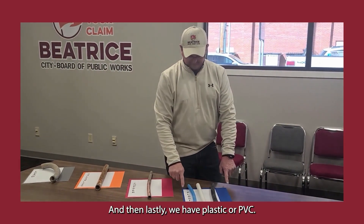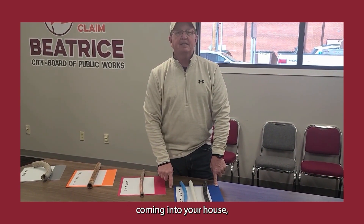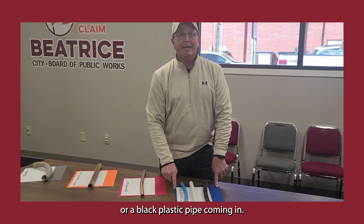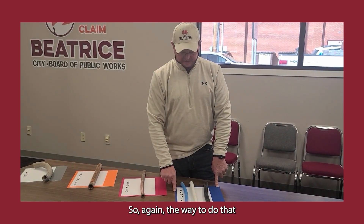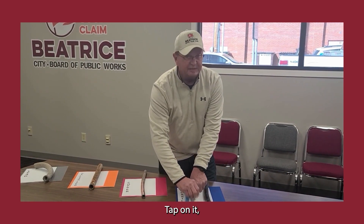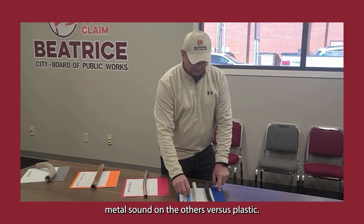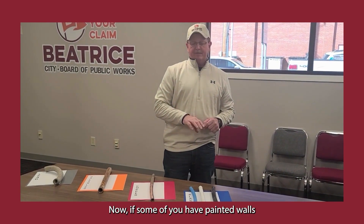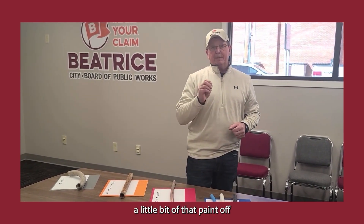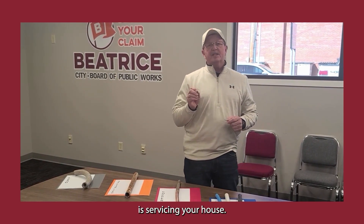And then lastly, we have plastic or PVC. We have three different colors represented here. If you have plastic coming into your house, you could possibly have a blue, white, or black plastic pipe. You can lightly scratch it or tap on it, because you're going to have a metal sound on the others versus plastic. Now if some of you have painted walls and your pipe is painted, you may need to scrape a little bit of that paint off to determine what kind of pipe is servicing your house.